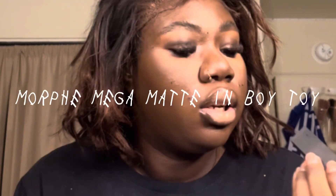I applied the ELF Lip Wheel in Honey Talks around the perimeter inside the lip liner. Then I used the NYX Butter Gloss in Fortune Cookie on top. Hopefully you enjoyed this! I need to figure out my technical difficulties and I'll see you in the next one.